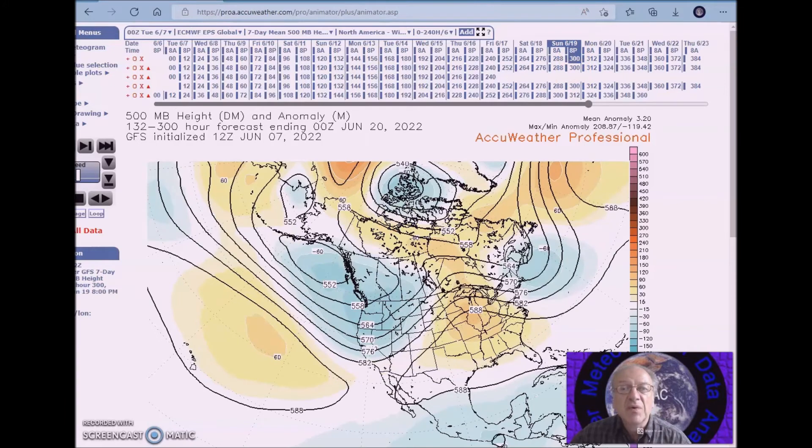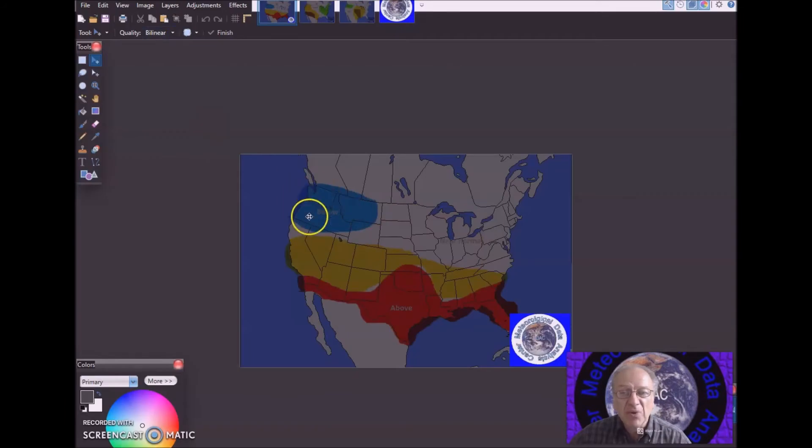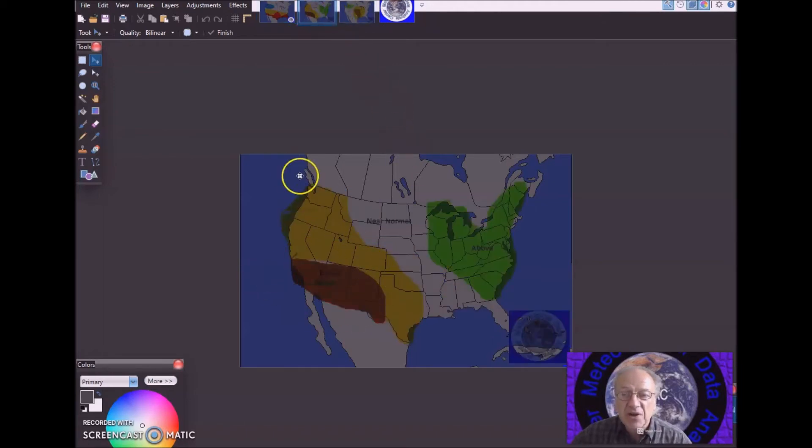For the June 15th to 19th forecast period, I'm calling for below normal temperatures of 4 to 6 degrees below normal for this region, and above normal temperatures for the other region. Probability of occurrence could exceed or be near 18 degrees above normal, mainly across this area. For precipitation, I'm calling for below normal precipitation for this region, with probability of occurrence at 35 to 40%, and above normal precipitation here with probability of occurrence at 40%.